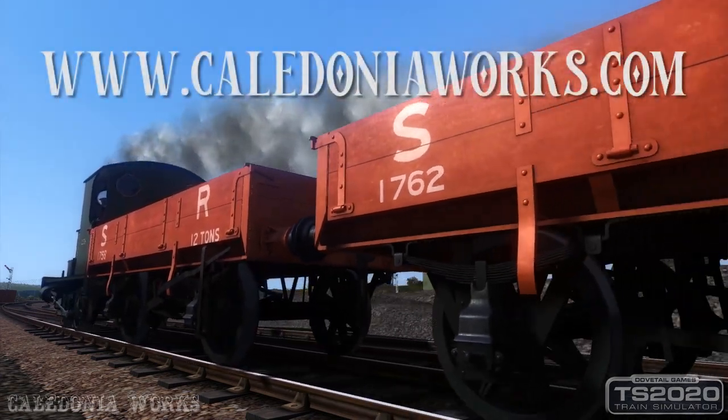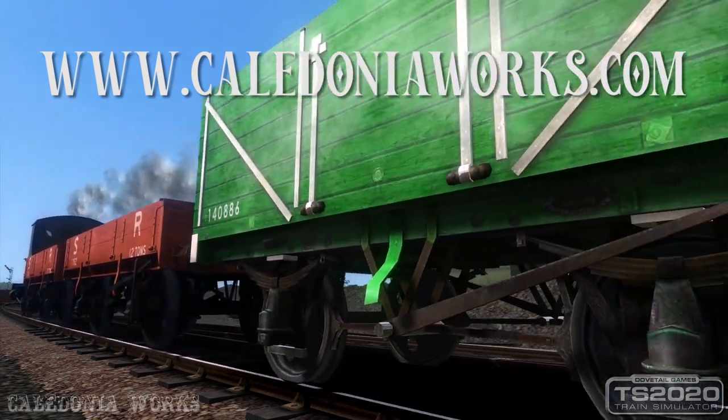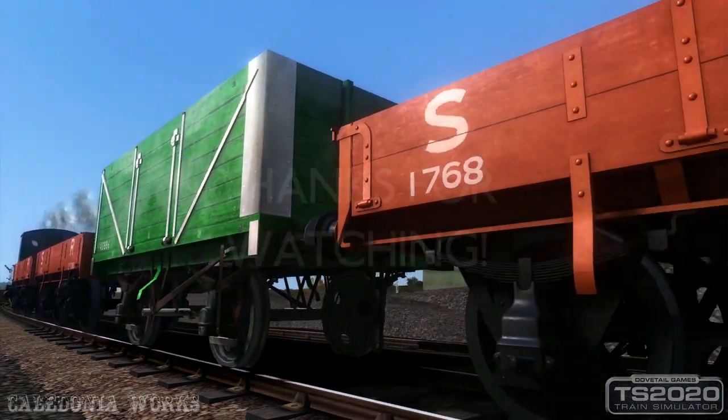For more information on SECR 313 and other models for Train Simulator 2020, visit Caledonia Works online at www.caledoniaworks.com. And as always, thanks for watching.